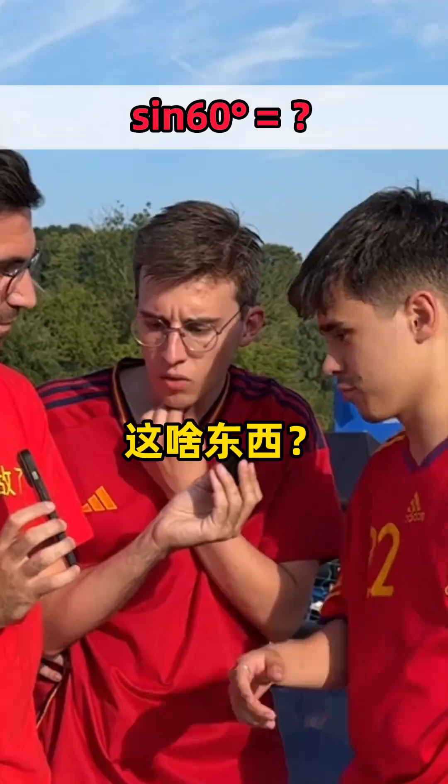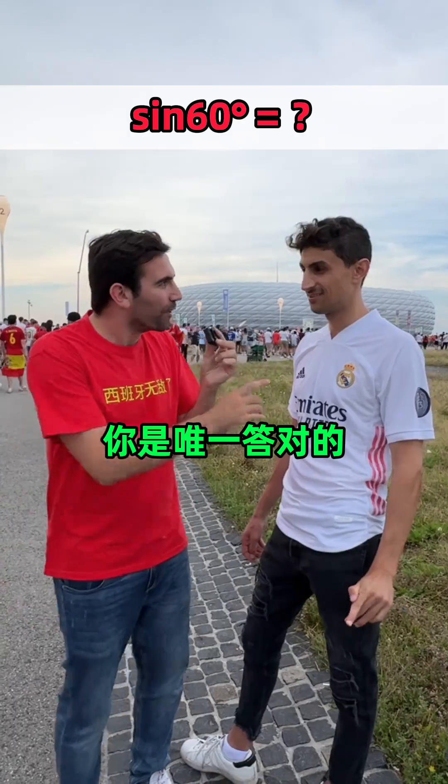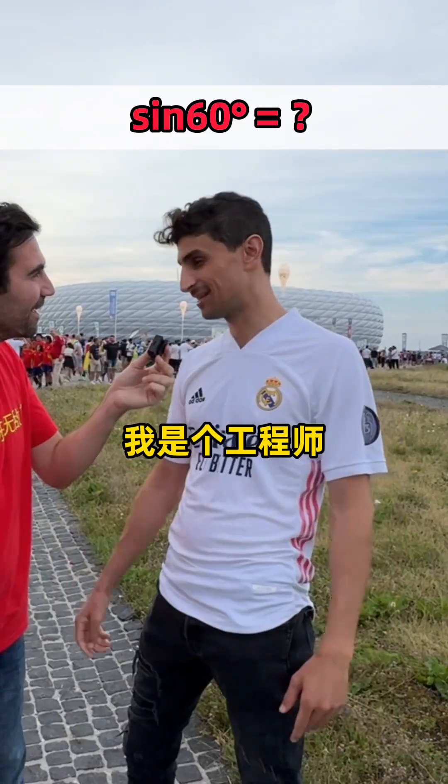What's the scene? I don't know. What is this? Medicine. We are studying health — square root of 3 divided by 2. You're the only one who got it correct! How do you know that? I'm an engineer, man!